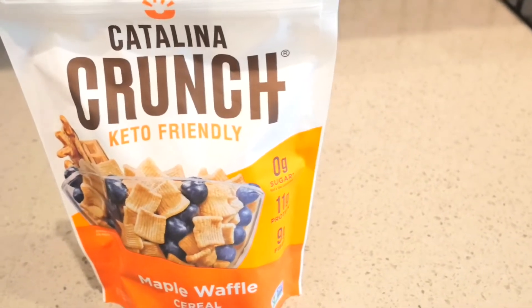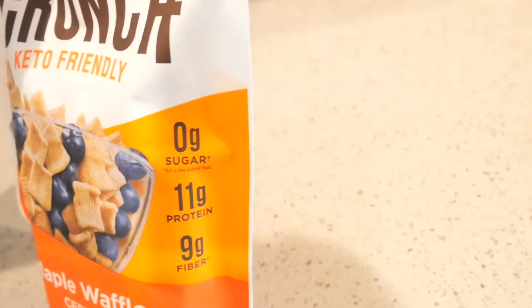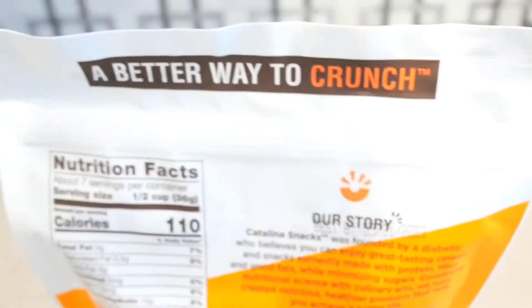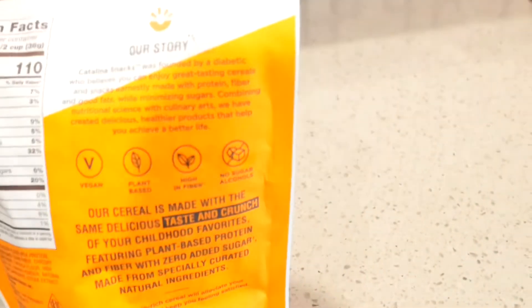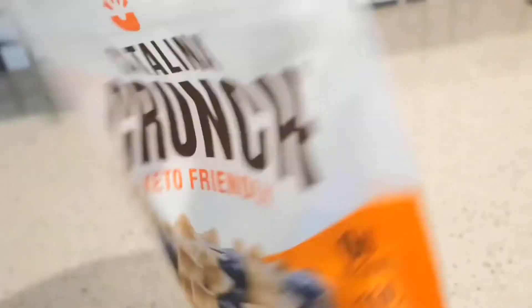They said that they taste really, really good. They're keto friendly, zero sugar, 11 grams of protein, and nine grams of fiber — so that's very good. A half a cup is only 110 calories. It's vegan and plant-based, high in fiber, with no sugar alcohols. I'm going to treat these like snacks.